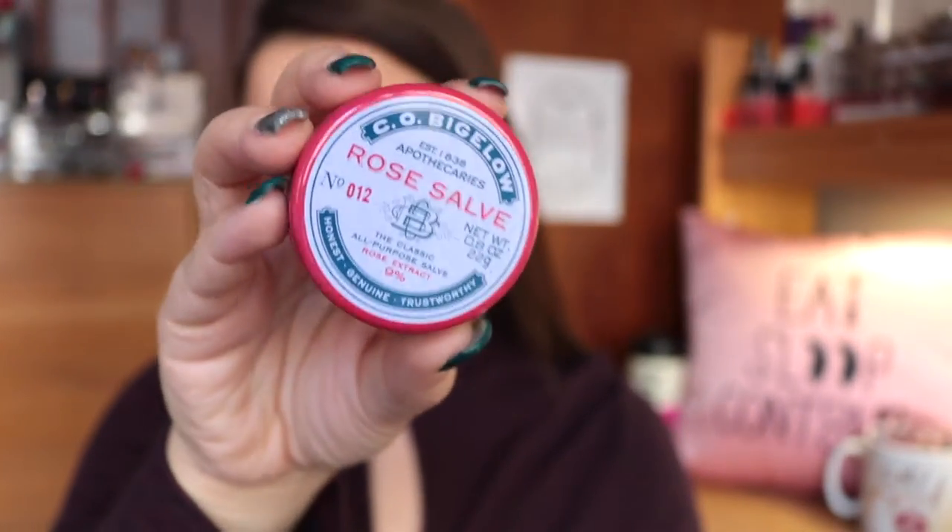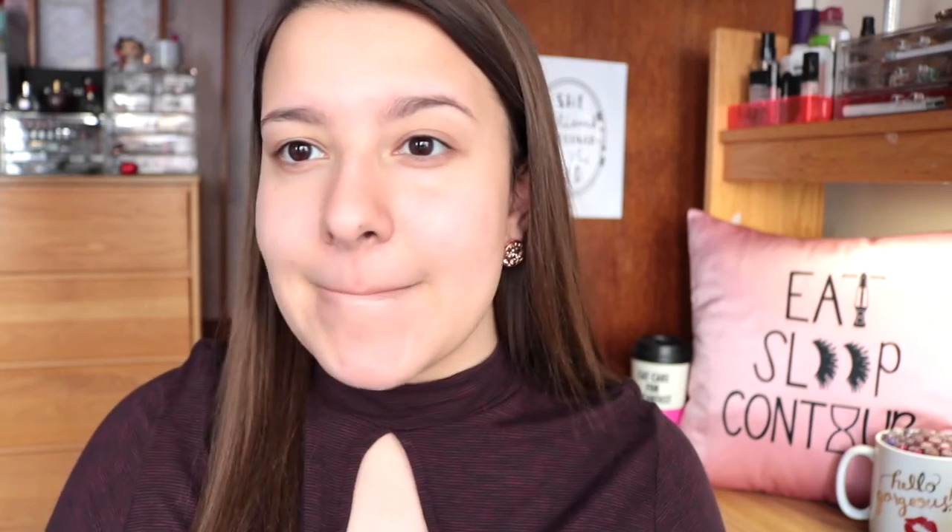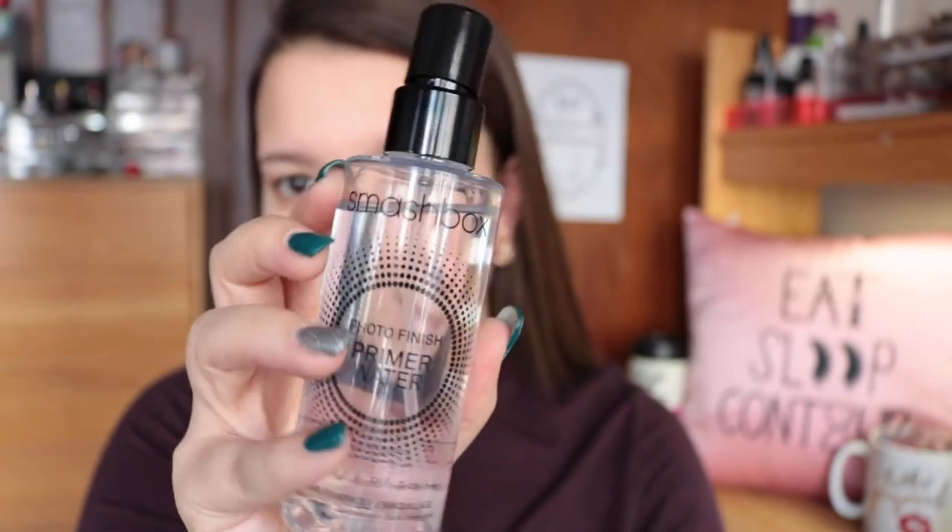This is the Simple Ultralight Gel Moisturizer — super good for my fellow oily girls out there if you want something for daytime. I really like this moisturizer. Then for my lips, I just like to prep them with my CO Bigelow Rose Salve. That is just my savior when it comes to my dry and chapped lips. Of course, using my Smashbox Primer Water, I'm going to be spraying that on my face and then just waiting for it to dry.